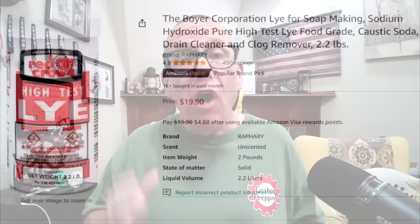Number one is lye. There are all kinds of uses for lye, and I'll put some links below in case you want to get some. First off, soap making. Next time you shoot a deer, you take the fat, render it with lye, and make your own soap. Soap making has been done for the longest time.